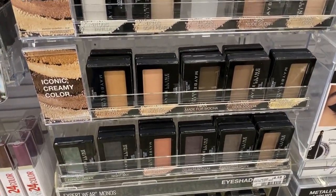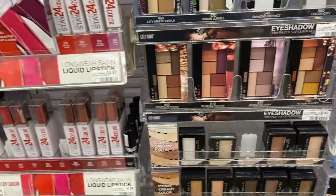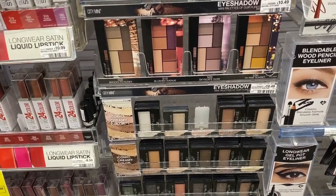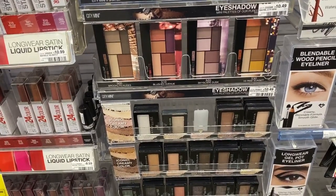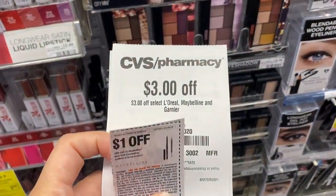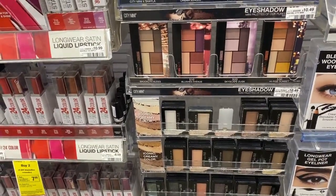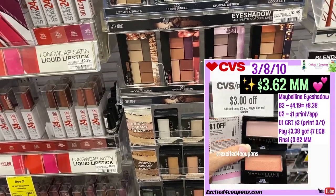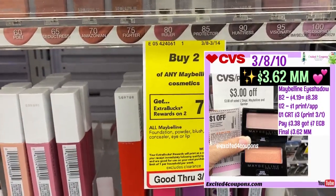This one retails in the store for $4.19. I'm going to buy two, so my total is $8.38. I'm going to use a CRT that printed for everybody last week deducting $3, plus a coupon from the insert — and the one in the app too. So my total will be about $3.38, and I'm going to get back $7 ECB, making it a $3.62 money maker. If you buy two, you get back $7 ECB.